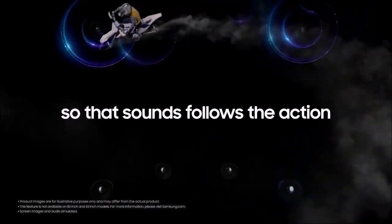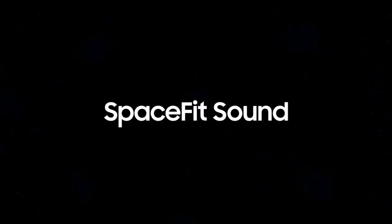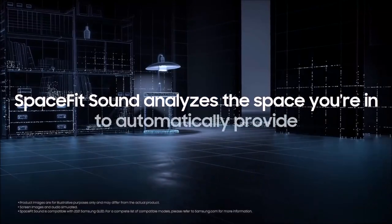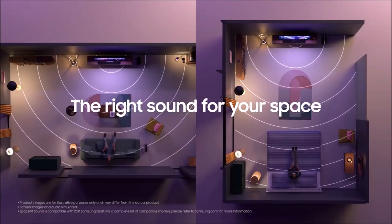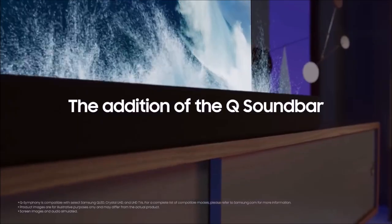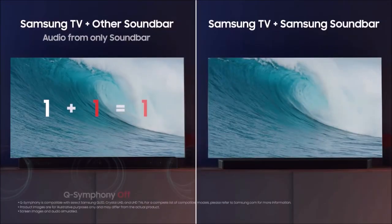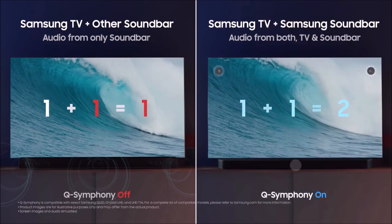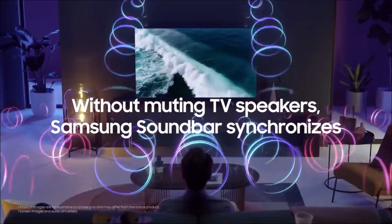It features a 120Hz panel and HDMI 2.1 connectivity, so you can easily play 4K games at up to 120FPS using a PlayStation 5 or an Xbox Series X. Moreover, native support for AMD FreeSync Premium Pro and NVIDIA G-Sync compatibility combat screen tearing, while a low input lag and quick response time make for smooth movement and an unprecedented gaming experience. Samsung's new game bar displays all relevant game information in one convenient location.